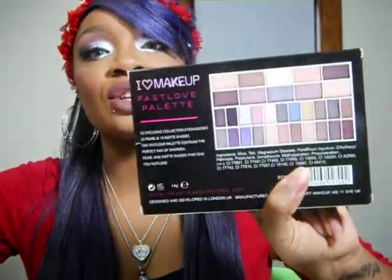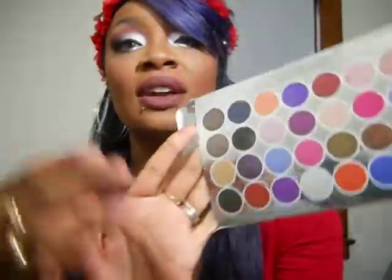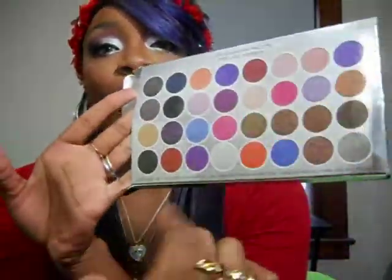I did order two eyeshadow palettes, but one is for my mom. I'll just show you the case — it's the I Love Makeup Fast Love palette, and it has 32 shades in it, so I'm not going to open or swatch that because it's not mine. The palette I got for myself is the Eyes Like Angels Ultra Eyeshadows, and it's 32 shadows. The box just looks like that, and on the back it shows all the colors.